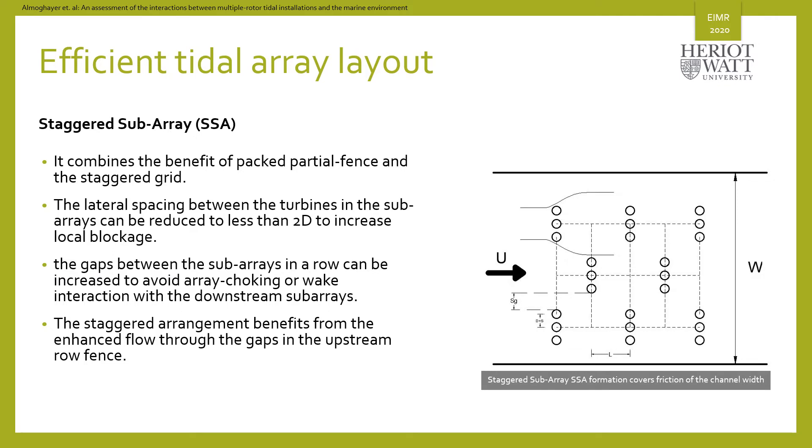Each subgroup represents one unit of multiple rotors tidal device, similar to the plat-eye device. But how would this configuration perform compared to other standard layouts?